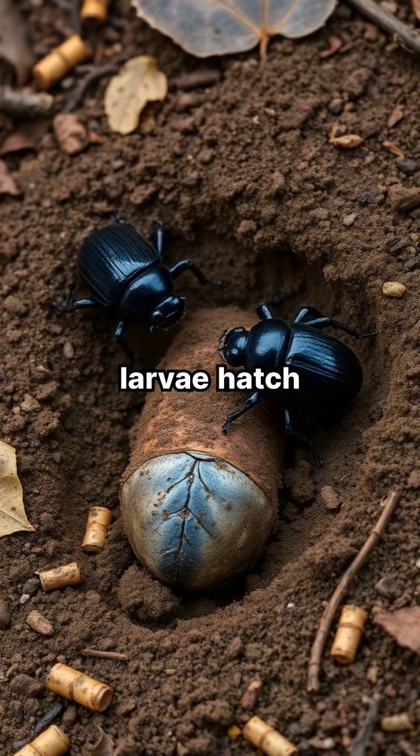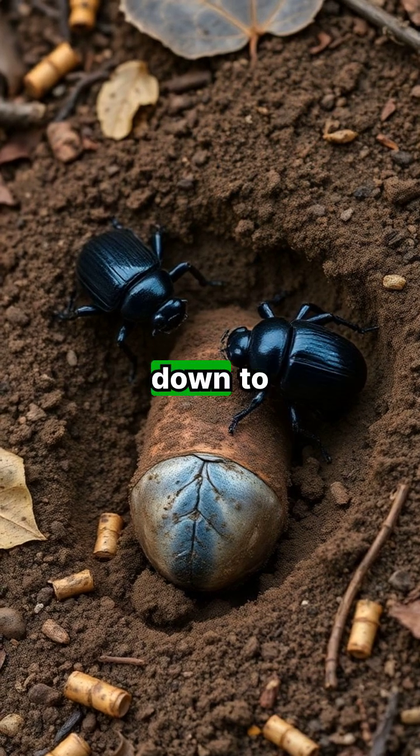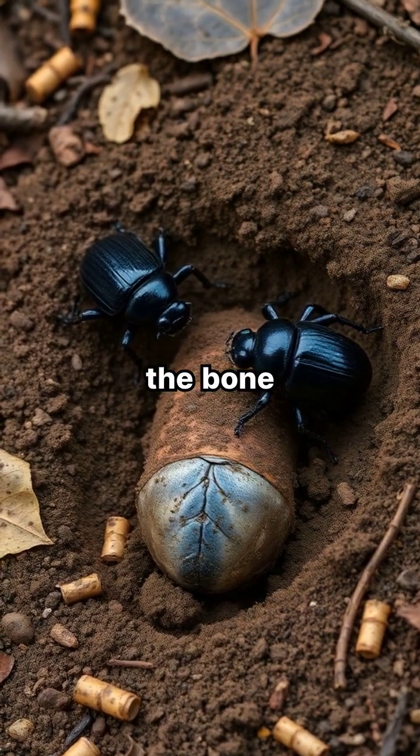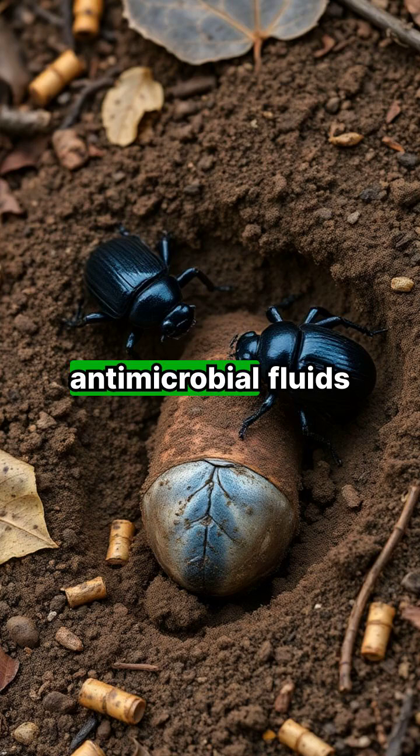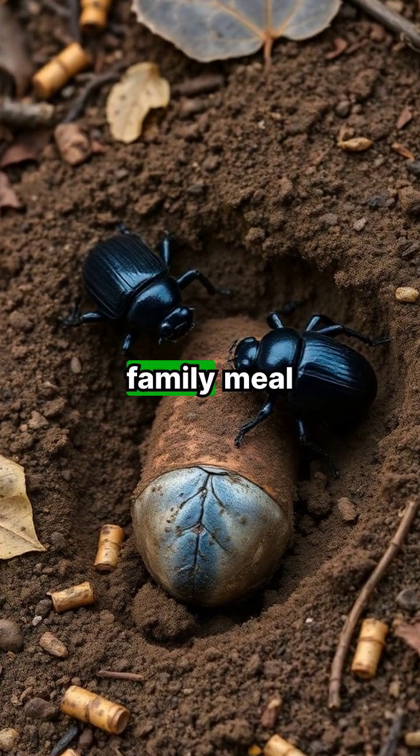When the larvae hatch, they feast on the decomposing flesh, stripping everything down to the bone. Some species even produce antimicrobial fluids to preserve the carcass for their young. Talk about a bizarre family meal.